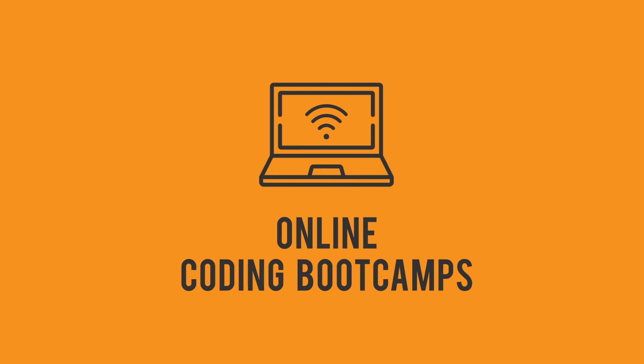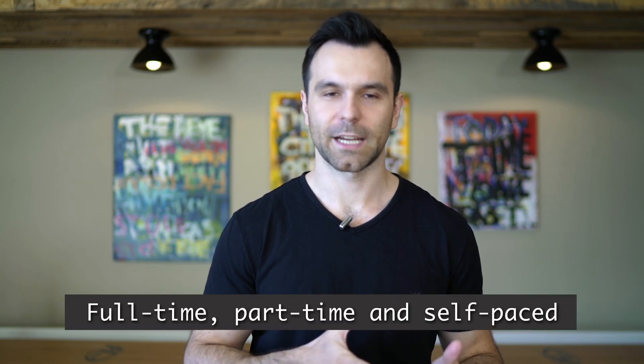Another option is online coding bootcamps. Schedule isn't the only aspect to consider when picking a coding bootcamp. Online coding bootcamps bring a fast-paced learning environment to your home. There are online coding bootcamps that are full-time, part-time, and self-paced, so you can learn from the comfort of your home. If you're self-motivated, organized, and simply need flexibility to learn from anywhere, online coding bootcamps are for you. Doing an online bootcamp doesn't mean you don't get access to mentors or other students — you're often surrounded by students going through the same courses.